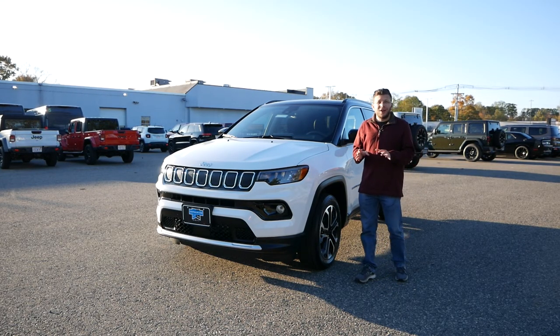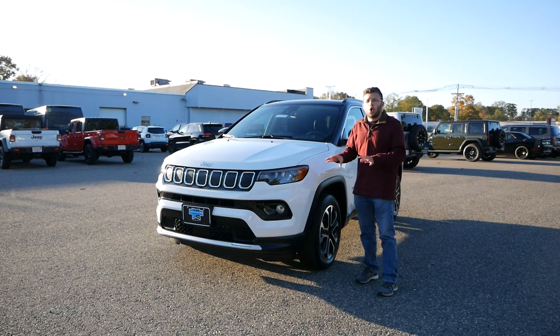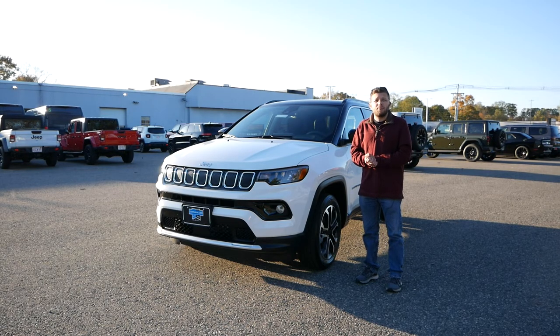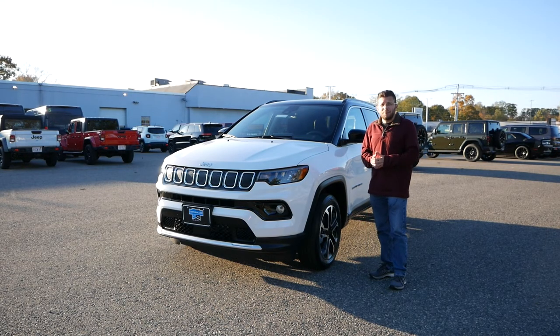In this video, we're going to take a deep dive into the Compass Limited, check out all the features that this vehicle comes with, and also see why, if you're looking at buying a family-friendly, practical, and affordable crossover, then maybe taking a look at the Compass might be a great decision.